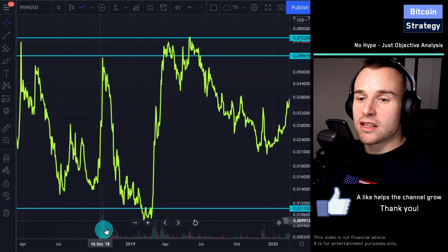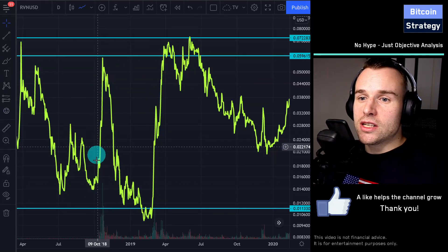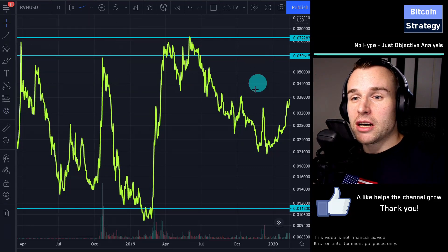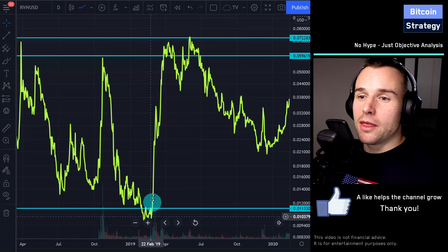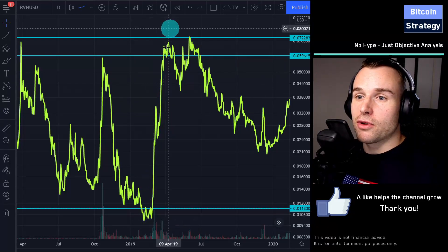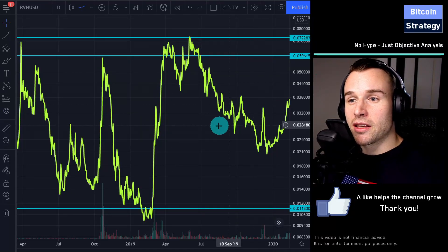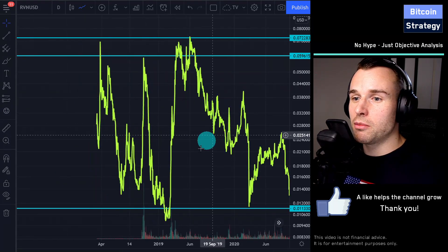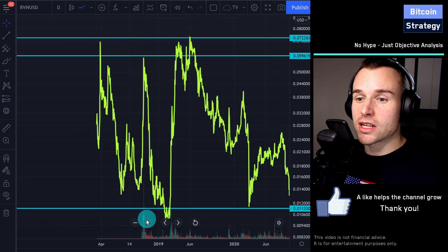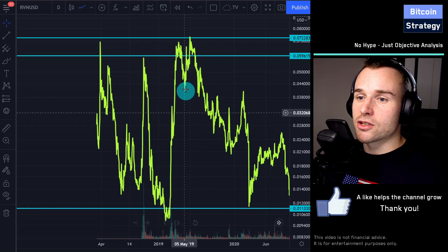High trading volume usually means a lot of attention on the token at that time. These increases might coincide with news coming out, or media publishing about the coin — more eyes on the coin, people buy it, trading volume goes up, price goes up. But attention is fluctuating; it goes from coin to coin, and so after such a pump coinciding with volume increases, the trend often reverts and the asset bleeds.